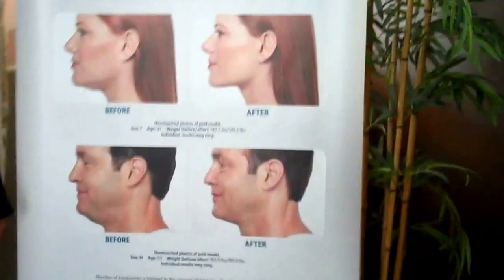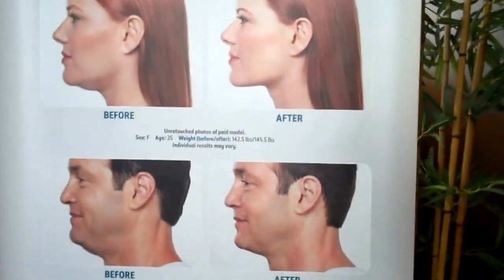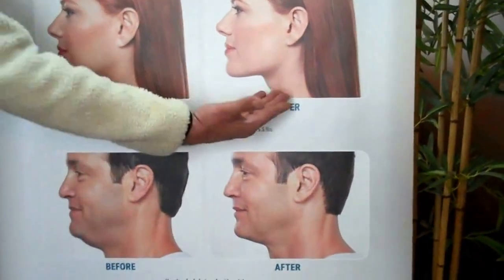We're very excited. We're here to do Kybella today on Todd. If you take a look at some of the befores and afters, you can see how amazing this is.